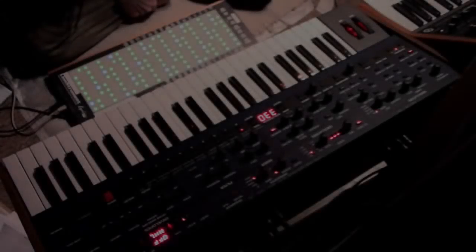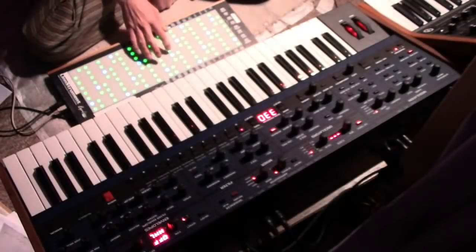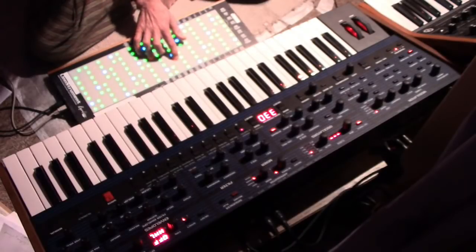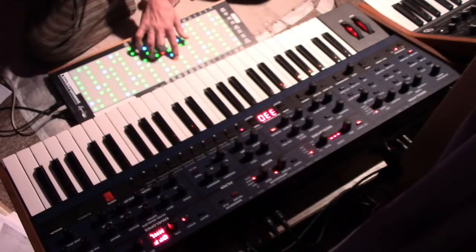This is the news that the OB-6 and P-6 — Sequential's analog polys — now have official MPE support, as demonstrated by Tom Nicholson. It's not particularly MPE-ish but it's a nice little piece. What's interesting is the vintage mode. This is the increasing pervasion of MPE — it's now becoming a retrofit to many synthesizers as they come out, particularly polyphonic synthesizers.